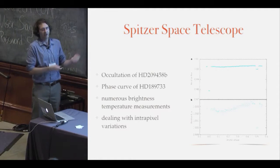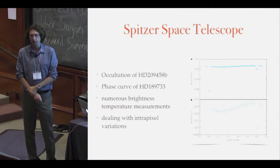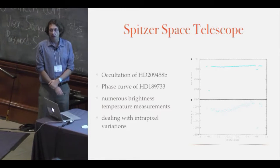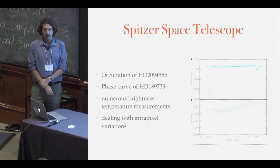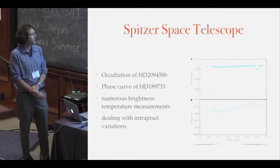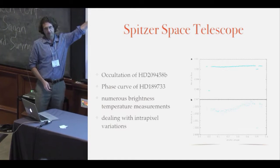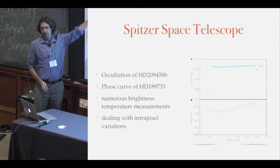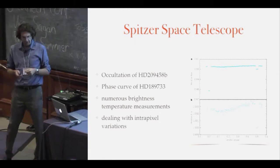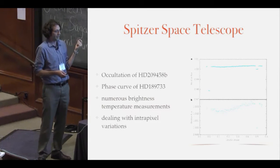There's also the Spitzer Space Telescope, which has driven the field a lot. It gave us the first phase curve observation of a planet — HD 189733 — the first observation of light coming from an extrasolar planet by looking at the secondary eclipse, watching the planet disappear behind the star. It also taught us how to deal with really nasty data issues like intrapixel variations. I think these approaches can still be used to better utilize Kepler datasets.